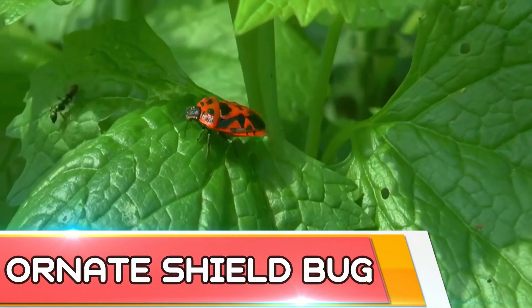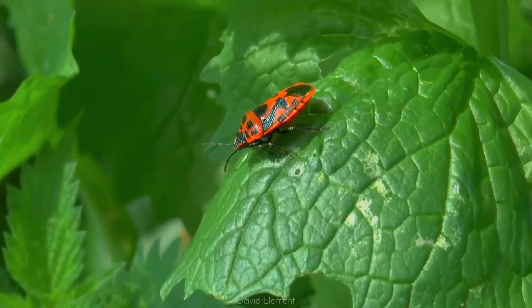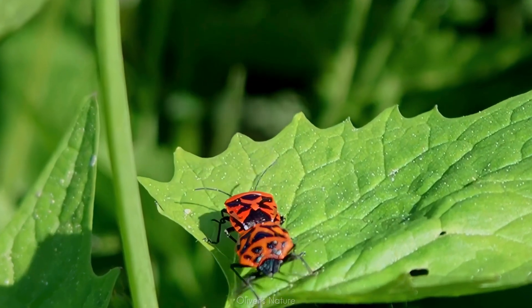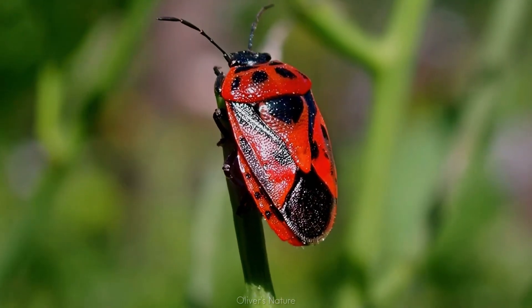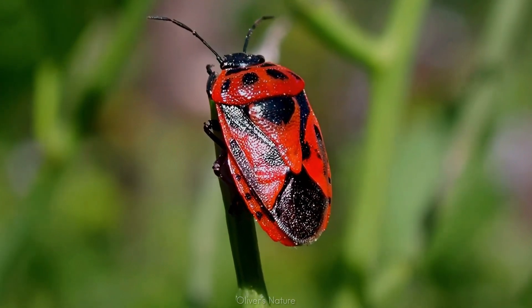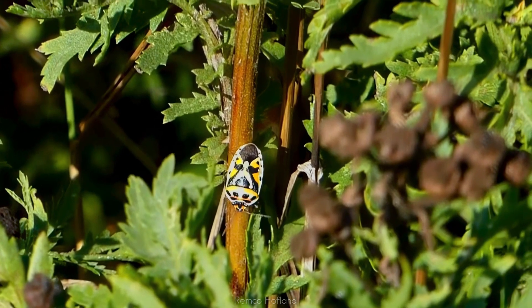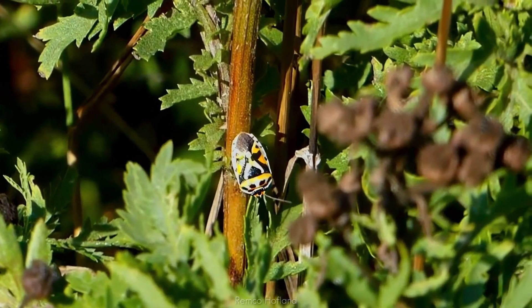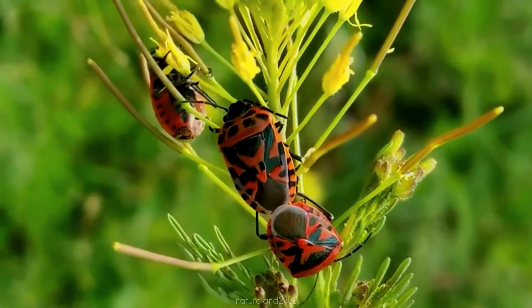Occurring in Europe, North Africa, and South and East Asia, the ornate shield bugs are dramatically colored — usually red and black, but often with other color morphs. As a herbivorous species, this shield bug sucks the sap of plants, especially crucifers such as cabbage, cress and radish. It may become a parasite that damages crops by stunting plant growth, wilting leaves, and creating superficial spots and pits.